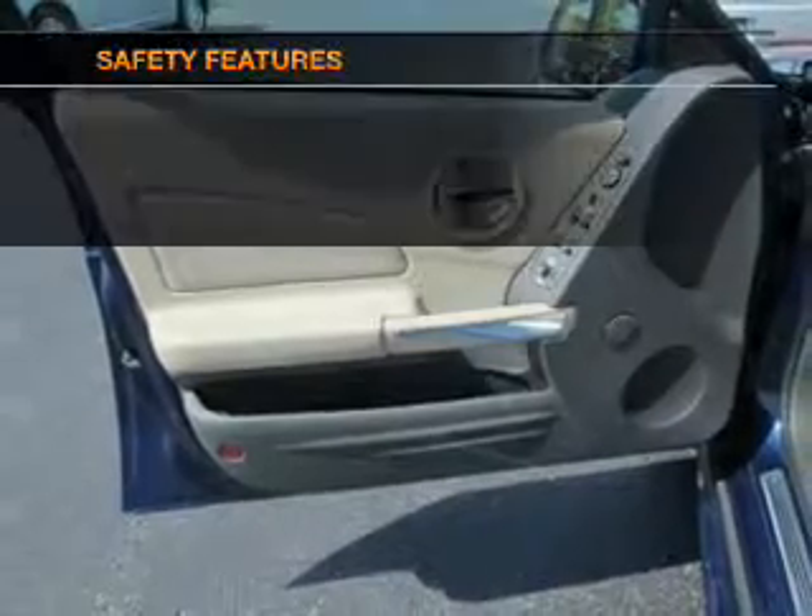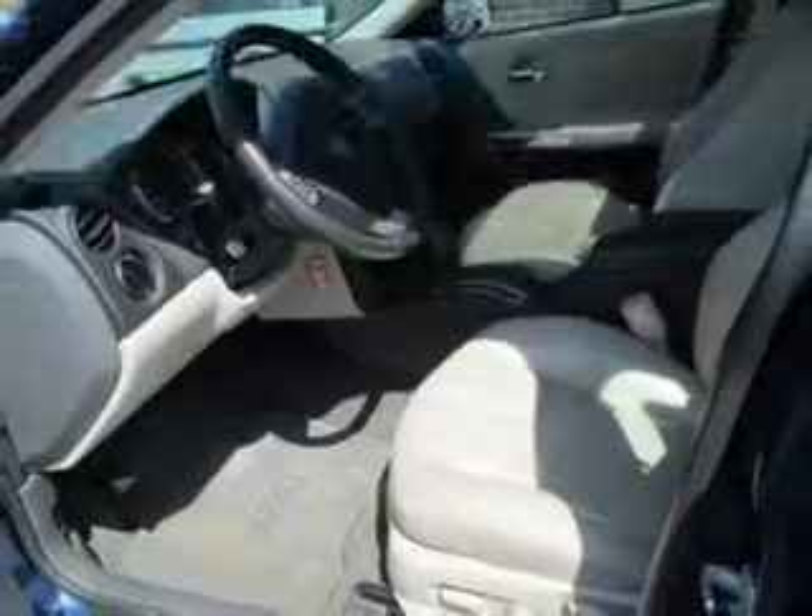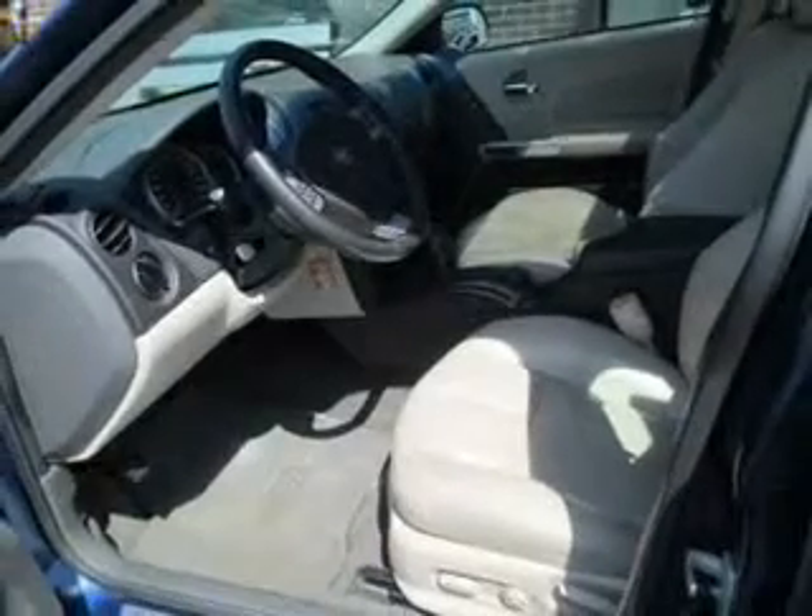Power mirrors. If safety is a high priority, rest assured knowing these top safety components are included: front ventilated disc brakes, passenger airbag, traction control, daytime running lights, low tire pressure warning, and independent suspension.